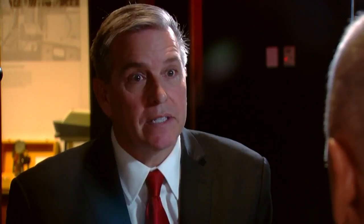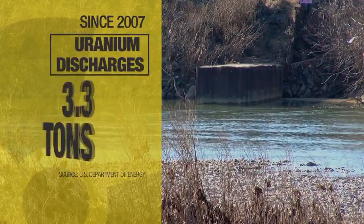How much uranium is being released from the site? A little over 500 pounds per year. According to data from the DOE, 3.3 tons of uranium has been dumped into the Great Miami since 2007, the year Fernald was officially cleaned up.